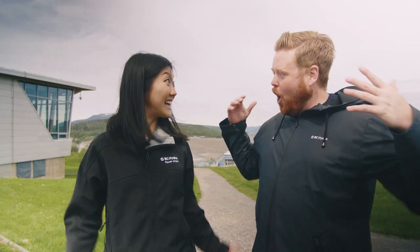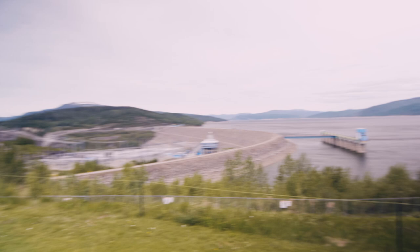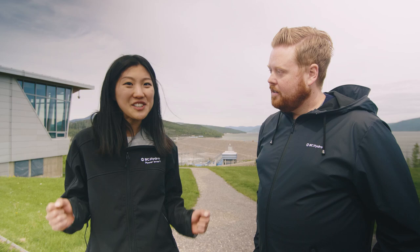All right, we're here! Hi everybody. Dave from BC Hydro here. We're coming to you from the W.A.C. Bennett Dam. I'm with my friend and colleague Jumin. Hi guys! I'm an engineer here at BC Hydro and I'm so excited to be here because clean energy is my jam.